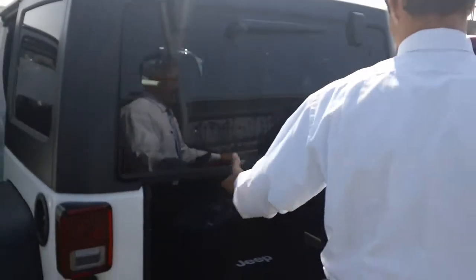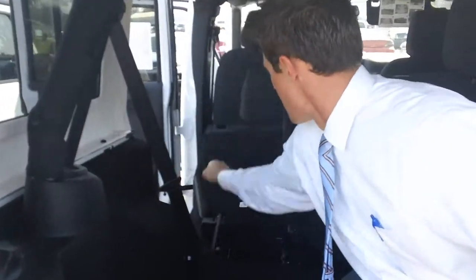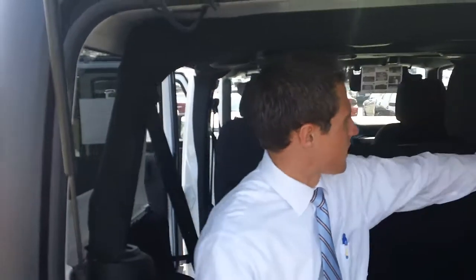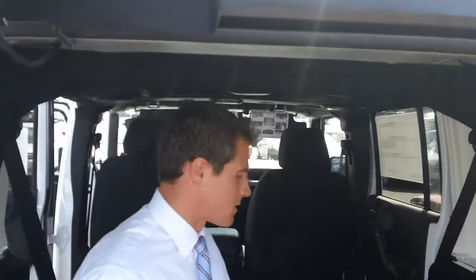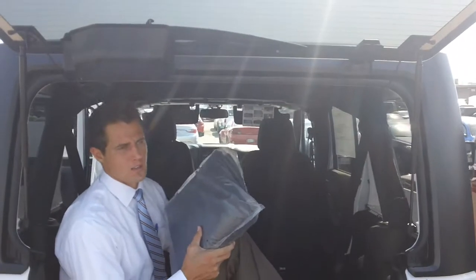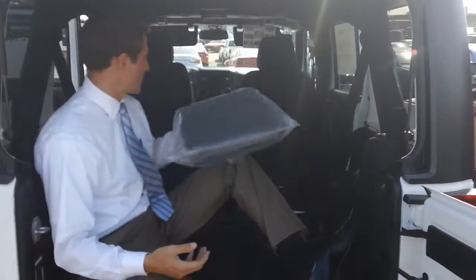Popping out to the back — full liftgate with rear wiper and spray. Sixty-forty split just like we were looking at on some of the other Jeeps: pops down, plenty of room on the smaller portion. Scooting over to the other side, pop that down as well — all the room in the world inside a Jeep. Got covers here for your hard top; slide them right in, set them in the back — keeps them from getting scratched.